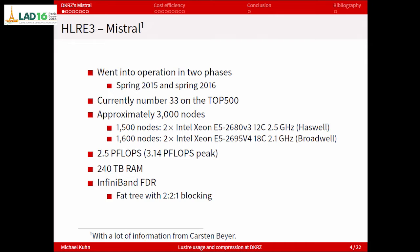First part: a bit about Mistral, which is DKRZ's new supercomputer. A lot of this information is actually from Carsten, so if you have in-depth questions about the system, he's probably the right guy to ask. Mistral went into operation in two phases. The first part was procured and installed in spring 2015, and the second part was just installed this year, 2016. It's currently number 33 on the Top500, so it's kind of powerful but not one of the fastest in Germany or Europe. But the storage system is pretty nice, so that's what we will focus on.